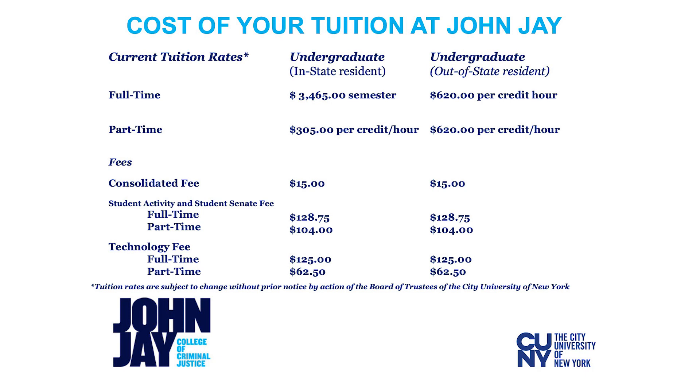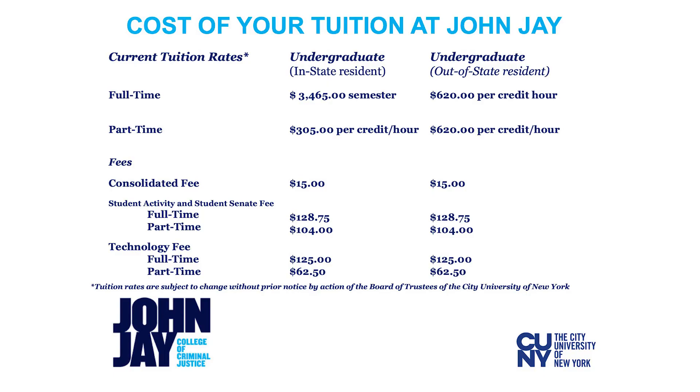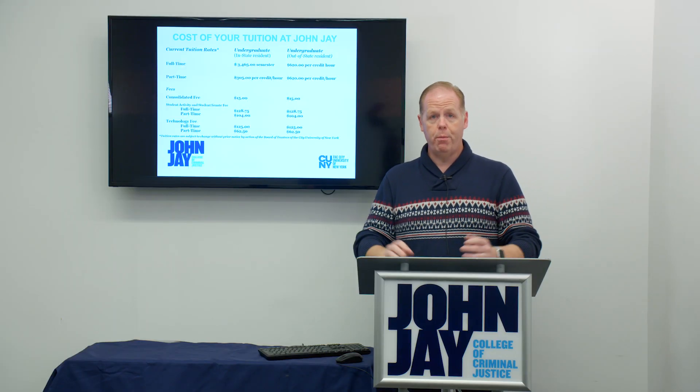First, we'd like to take a look at some of the tuition rates we have. For undergraduate students in-state, the full-time tuition is $3,465. For undergraduates from out-of-state, it's a per-credit tuition of $620. This is important because as a full-time student, any credits above 12 credits have a fixed flat rate of $3,465 per semester, where beneath that you would be subject to the part-time rate of $305. Out-of-state students don't have that flat rate tuition, so theirs would be the standard $620 per credit overall, regardless of how many credits they take.